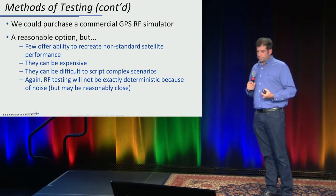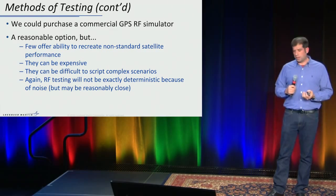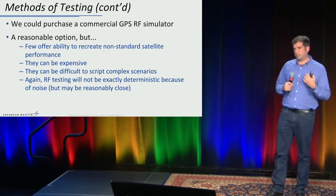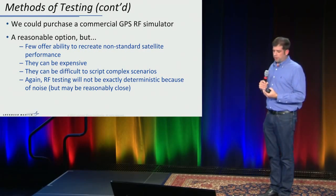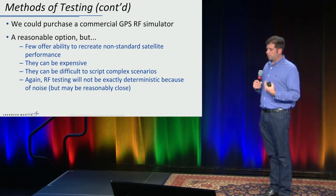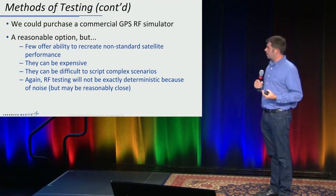We could purchase a commercial GPS simulator — that's not bad, but they're expensive. If we wanted every developer to have one, that really adds to the cost. It can be difficult to script various scenarios you want to test, it's hard to recreate these boundary conditions, and very few offer the ability to simulate nonstandard satellite performance behaviors.